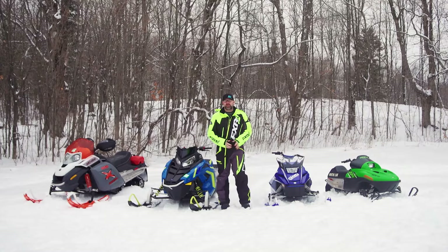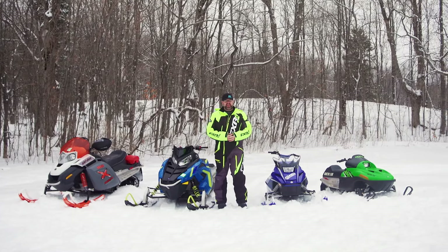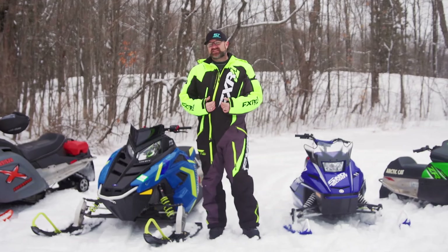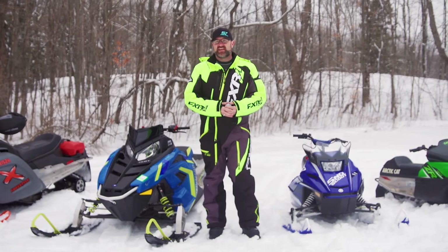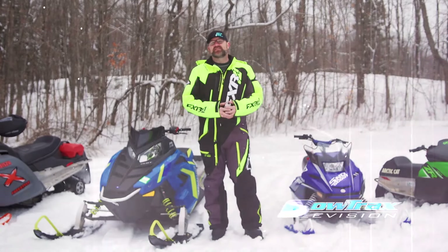Snowmobiling is a sport best enjoyed with others — it always has been. It's also a great sport for kids that teaches them responsibility, self-control, and pride of ownership. I grew up riding sleds with my dad, and now my kids are growing up riding sleds with their dad. I know for sure that the memories they're making are going to last them forever. If you enjoyed this video, hit the like button and subscribe to Snowtrax TV's YouTube channel, which is constantly being updated with fresh content.